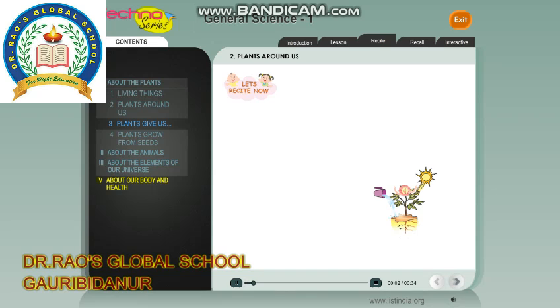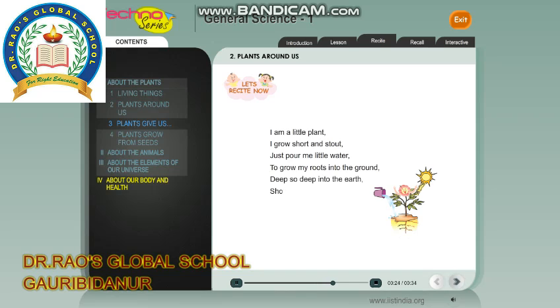Recite: I am a little plant. I grow short and stout. Just pour me a little water to grow my roots into the ground. Deep, sow deep into the earth. Show me a little sunlight. Then I come out to see the world. Will you take care of me?